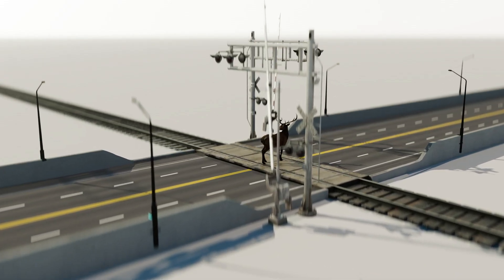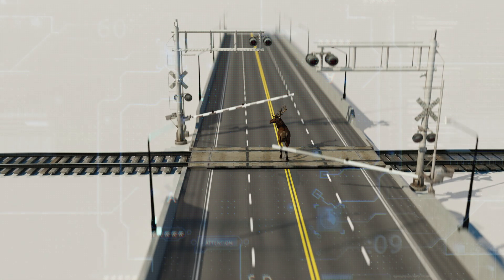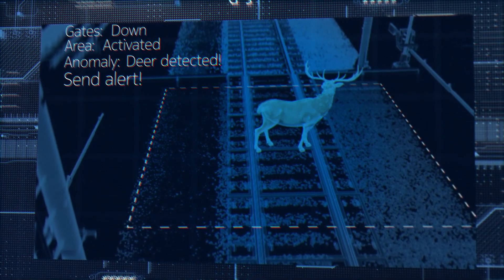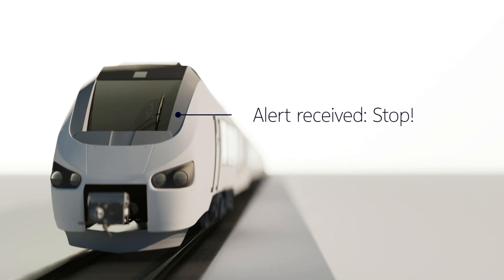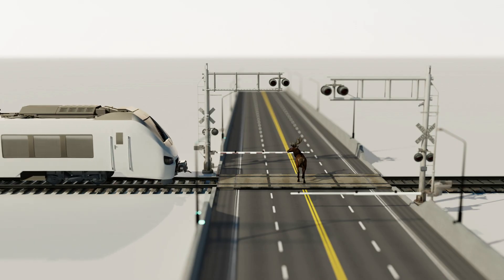On train lines, reaction time is everything. Gates come down, sensors switch on. Nokia Scene Analytics comes to life. Any human, animal, or vehicle on the crossing will be identified through anomaly and object detection and a customizable alert issued. All in the blink of an AI.